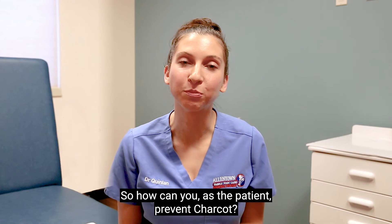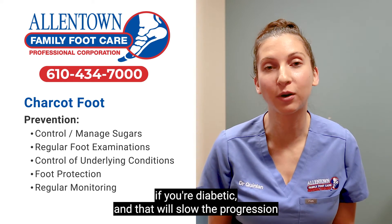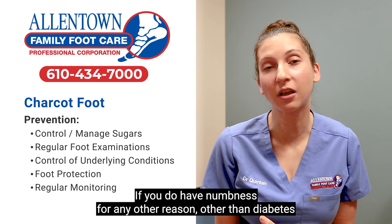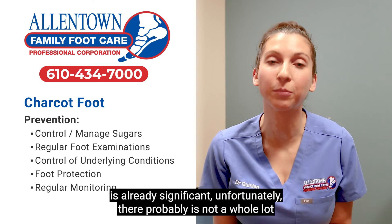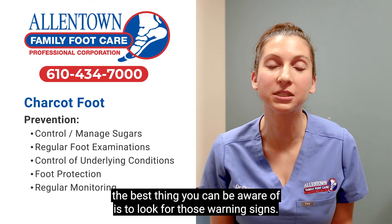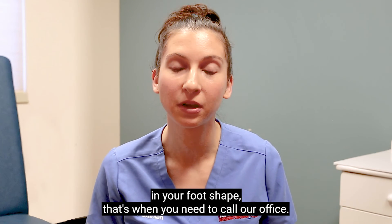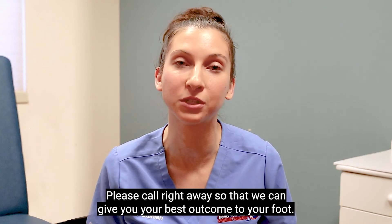So how can you as the patient prevent Charcot? The most important thing is to control your sugars if you're diabetic, which will slow the progression of any numbness or neuropathy you're developing. If you have numbness for any other reason or your neuropathy is already significant, unfortunately there probably is not a whole lot you can do to prevent Charcot foot. At that point, the best thing is to watch for those warning signs — the redness, the swelling, the warmth, any change in your foot shape. That's when you need to call our office right away so that we can give you the best outcome for your foot.